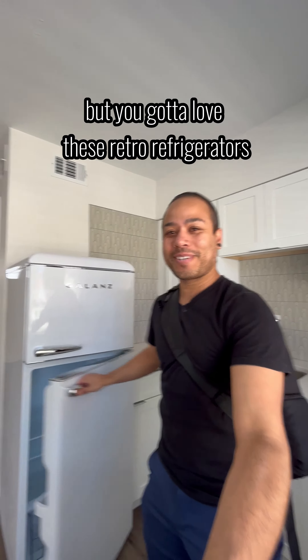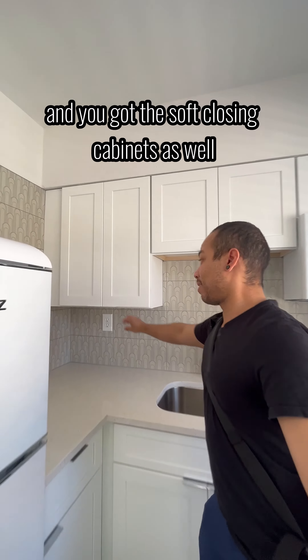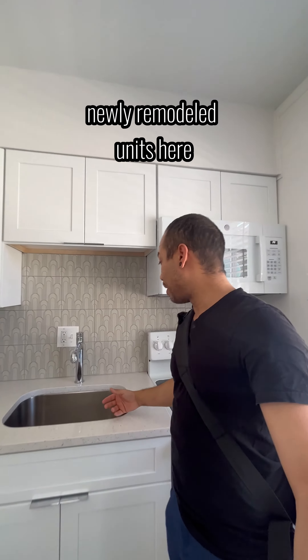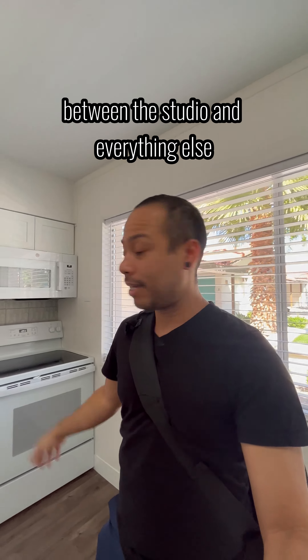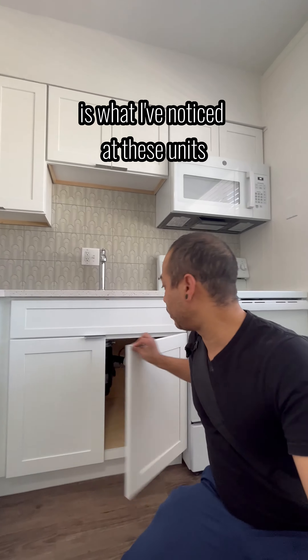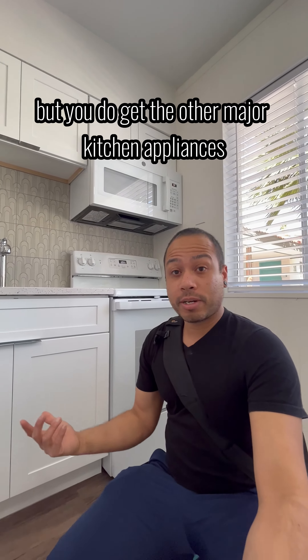You gotta love these retro refrigerators — these things are super dope. And then you've got the soft-closing cabinets as well. Newly remodeled units here. I think the difference between the studio and everything else is you don't get the dishwasher, is what I've noticed at these units. But you do get the other major kitchen appliances.